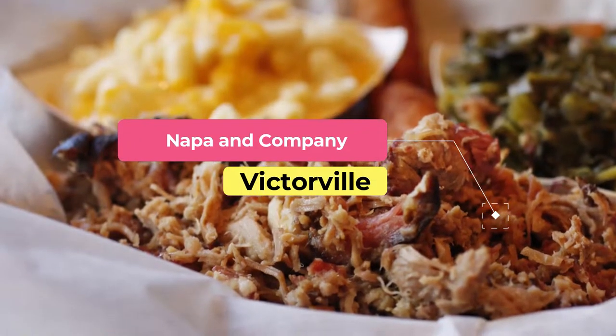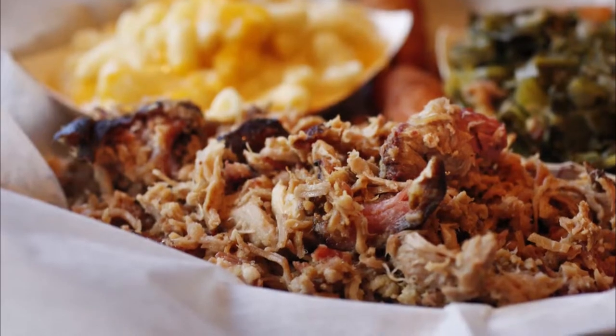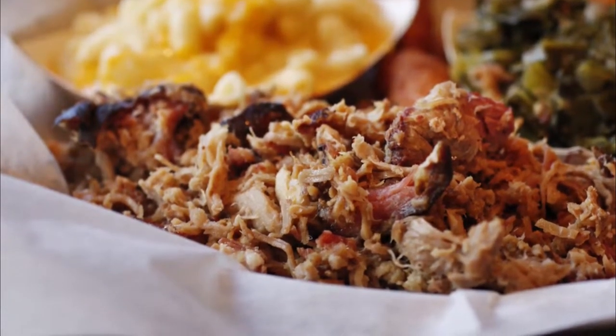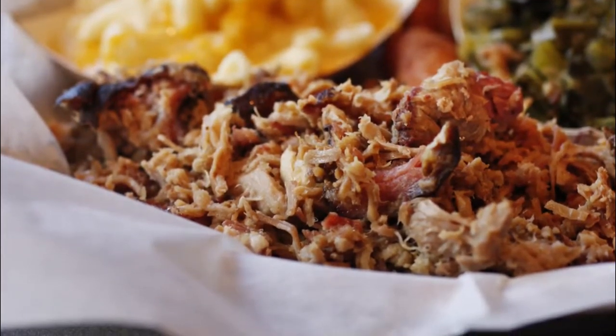Number two: Napa and Company. Located in the heart of downtown Stamford and founded in 2006, Napa and Company strives to embody the essence of California's Napa Valley. Using locally grown produce, chef Adam Truelove at Napa and Company creates simple dishes that are full of flavor and culture.